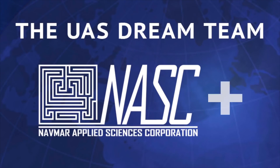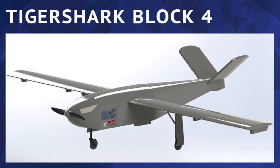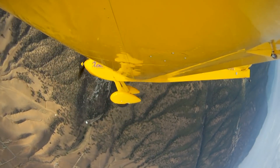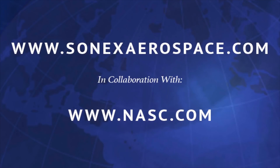In collaboration with NASC, introducing Sonix Aerospace — bringing you the Terros Group 4 UAS, the redesigned Tiger Shark, the Block 4, and the Subsonics Twin Jet UAS, all derived from flight-proven manned systems — not concepts, real aircraft. More at SonixAerospace.com.